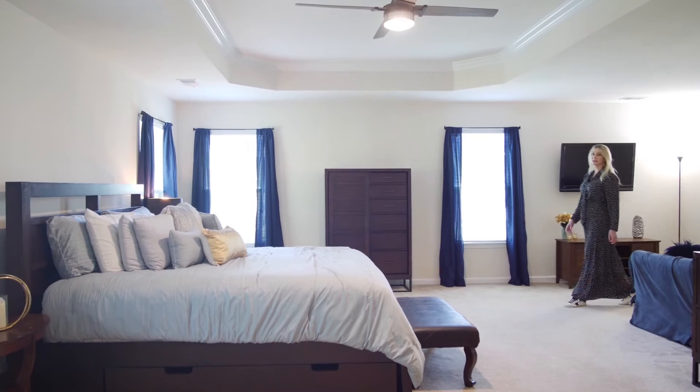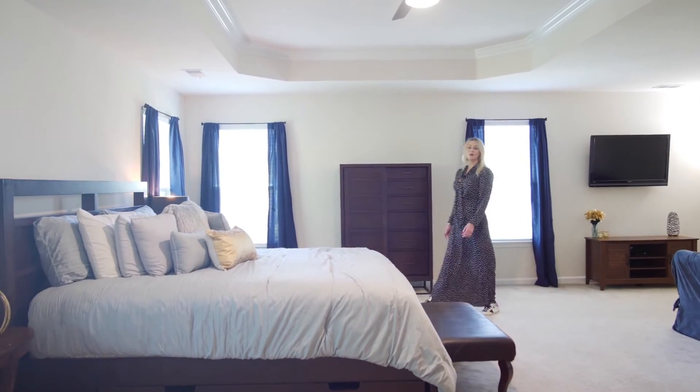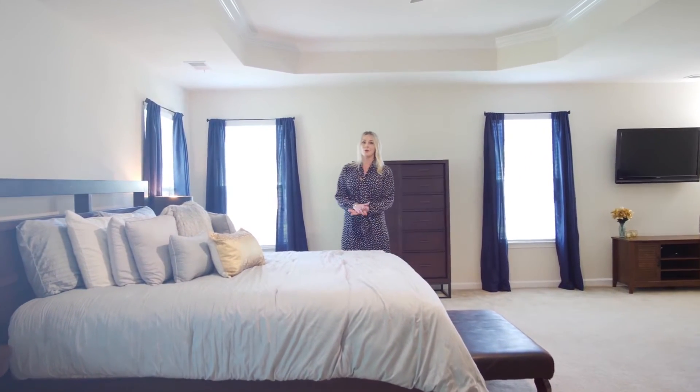Another one of our favorite things is the spacious owner suite with sitting area and his and her walk-in closets.